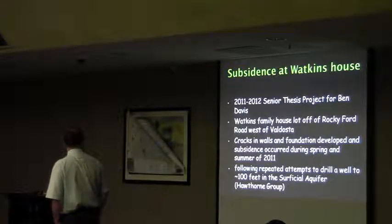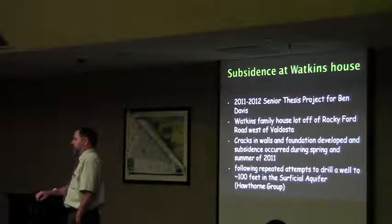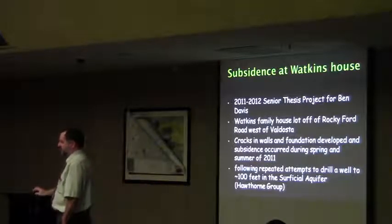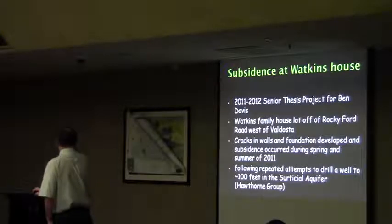He didn't tell us right away about the well until we were basically leaving the field and back at the base. Then he mentioned, oh, there's a well over there that we tried to drill. He thought that's why the whole problem developed.